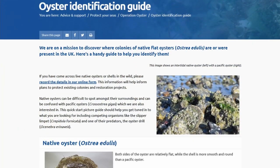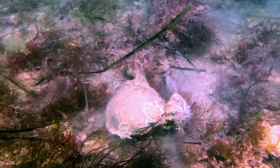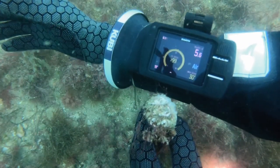There's an identification guide on the BSAC website for you to download. The oysters like some tidal flow, around 1-2 knots, and temperatures above 8-9 degrees Celsius.